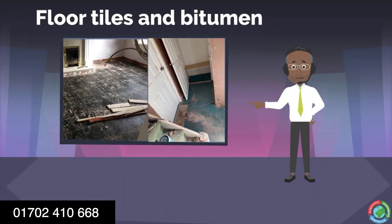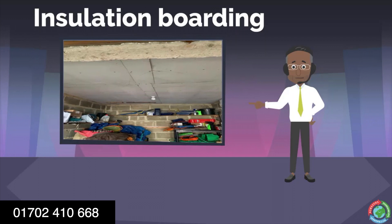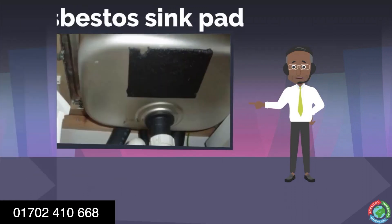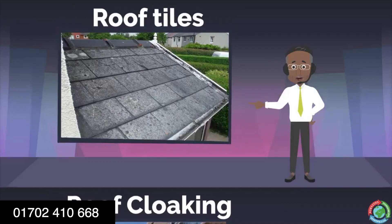Floor tiles and bitumen. Pipe insulation. Insulation boarding. Water tanks. Water cisterns. Asbestos sink pad. Roof cloaking. And roof tiles.